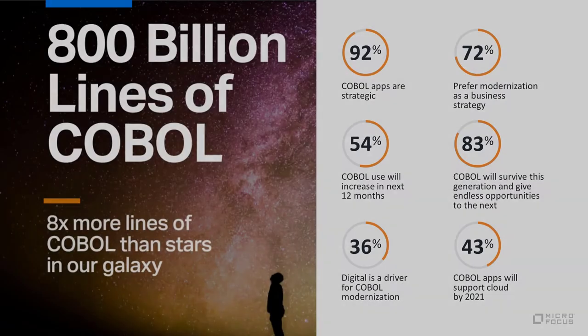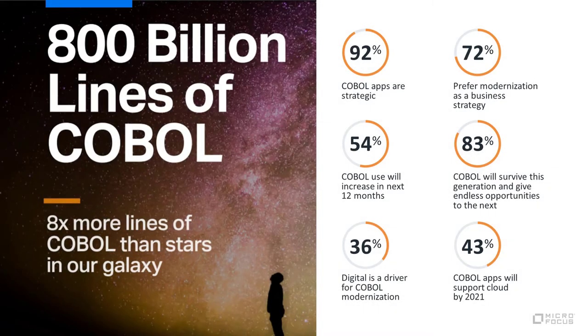The survey and research revealed some stratospheric numbers, and the simple truth is COBOL isn't going away any time soon. A much more meaningful question to ask is how will organizations adapt their COBOL applications to meet the demands of digital transformation. A great example of an organization doing just that is Allianz, so be sure to check out their story in the keynote.